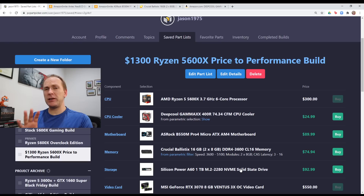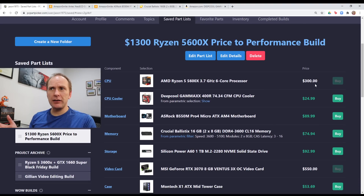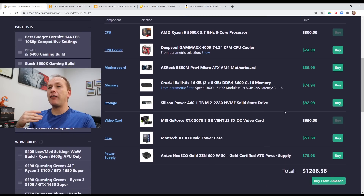Let's go through the performance of this specific build. I really think this is one of the best price-to-performance builds you're going to get for a Ryzen 5600X — $1,300 with about $40 to $50 of wiggle room if you want different parts. I've included $300 for the processor. Do not be buying stuff from scalpers — don't make it worse, just be patient.